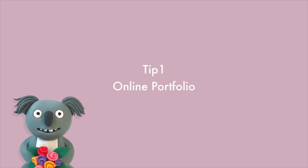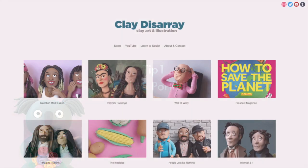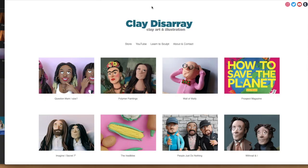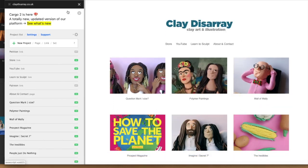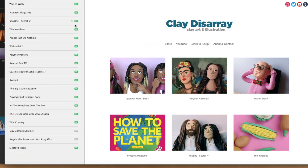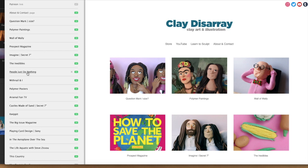So let's get started on my eight tips to get you promoting your work as an illustrator. Tip number one is have a great online portfolio. I use Cargo Collective for my Clay Disarray online portfolio, and I've been with them for around six years, and I really like their templates. I really like how you're able to take charge of your own admin behind the scenes, and they make it really easy to create different projects and add images and text, so I'd really recommend them.